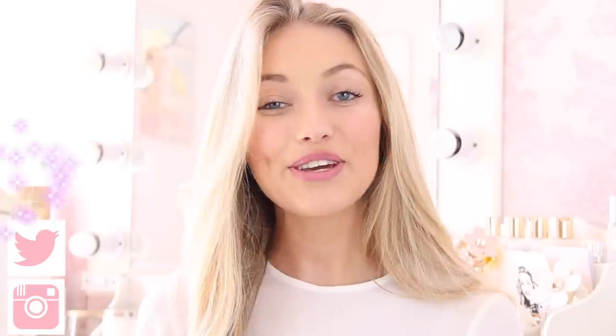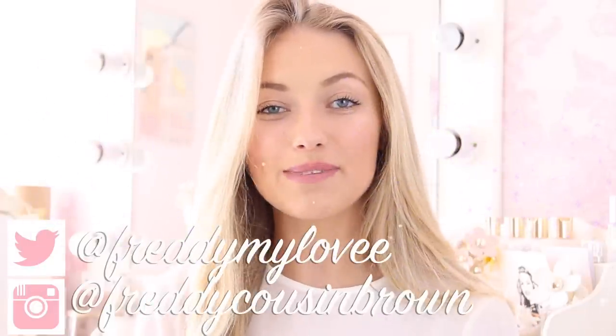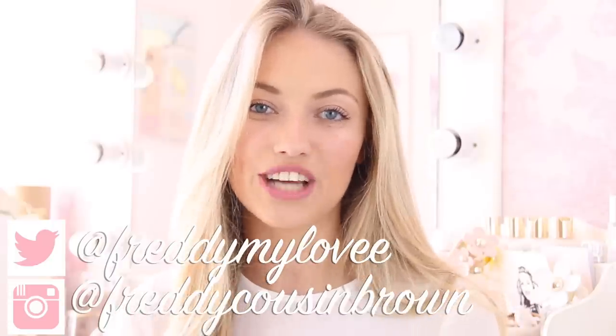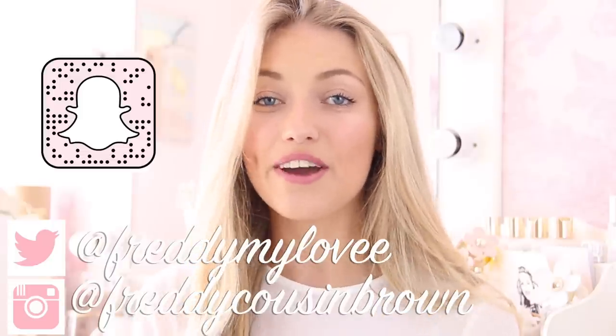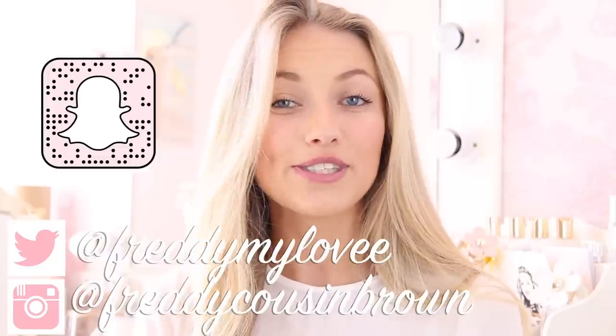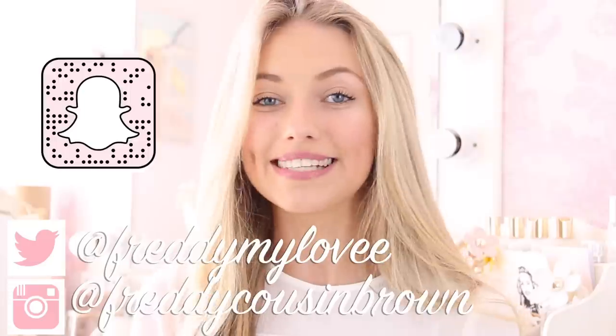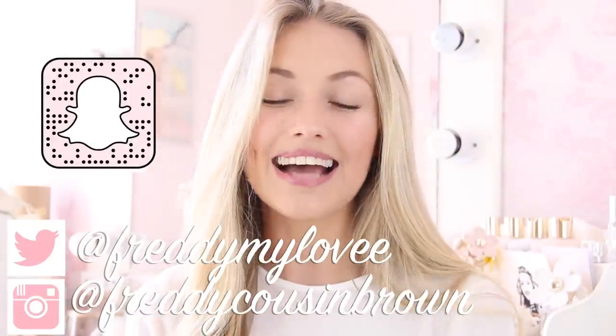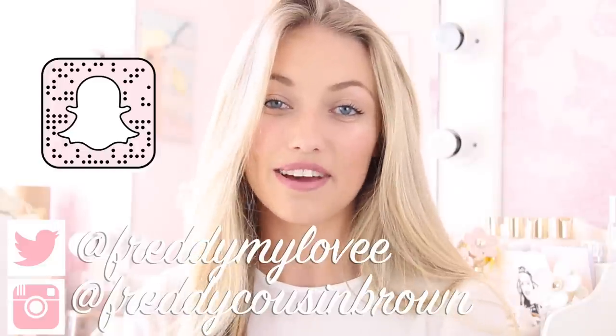Anyway I hope you guys enjoyed this video. If you did please do give it a thumbs up and subscribe to my channel if you're new. I post videos every single Monday at 7pm. Make sure you're following me on Twitter at freddymylovewith2es, Instagram at freddycousinbrown, and Snapchat at freddymylovewith2es. I kind of do a daily blog on Snapchat so if you want to see what I get up to outside of filming then make sure you add me. Hope you're all having a fantastic week and I will see you next Monday. Bye!